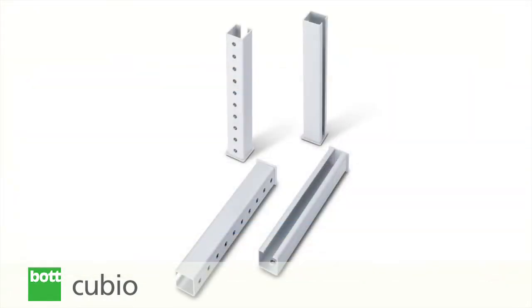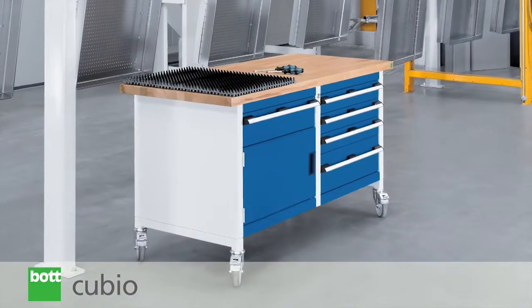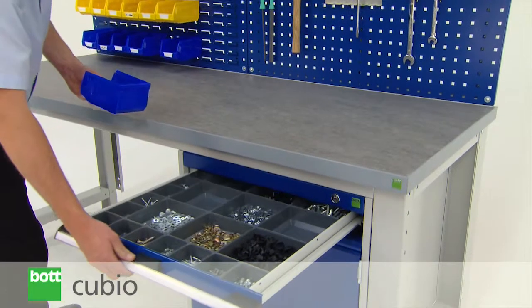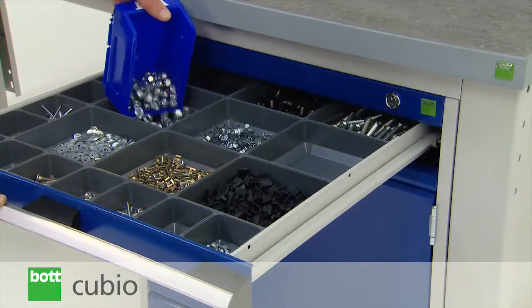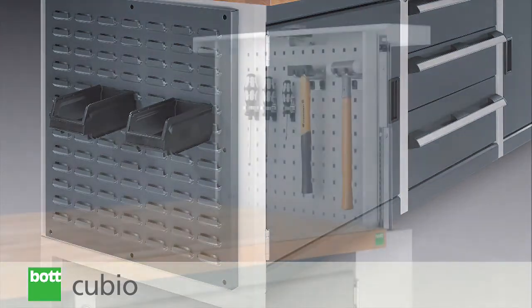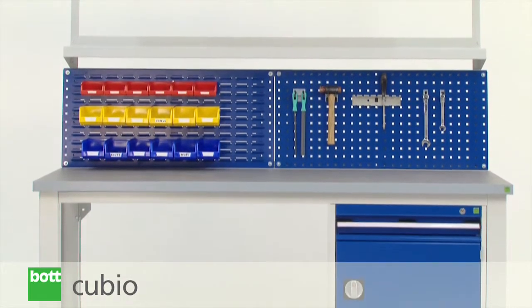For yet further versatility, adjustable height legs as well as mobile options are available when specifying either framework or storage benches. Customers can also choose from a number of versatile accessories: base shelf, overhead system, dividers, seating, end panels and a tool panel pop-up can be added to various benches to offer a comprehensive range of options.